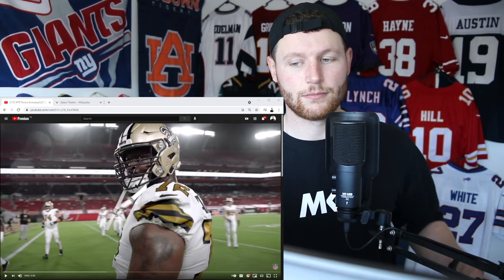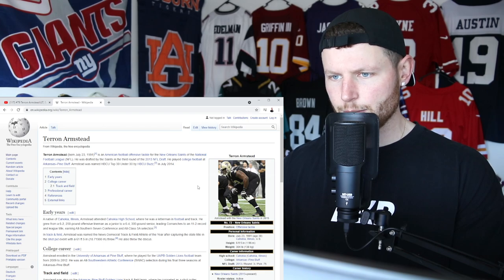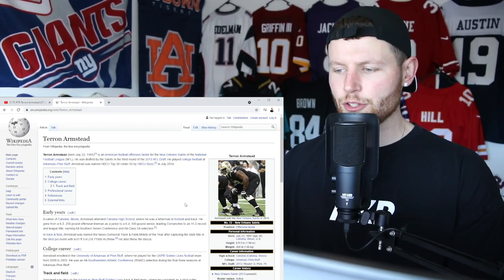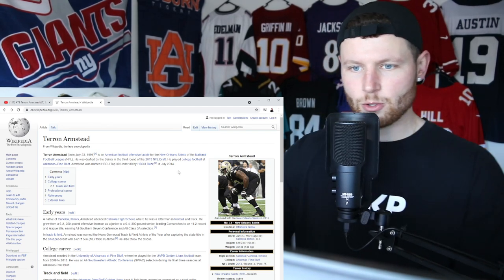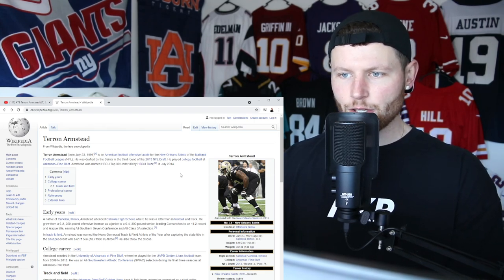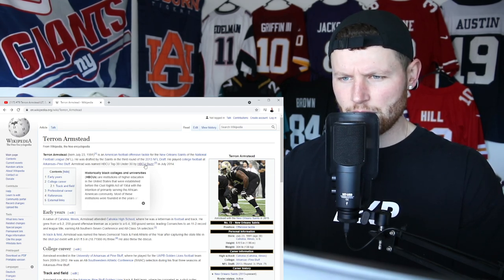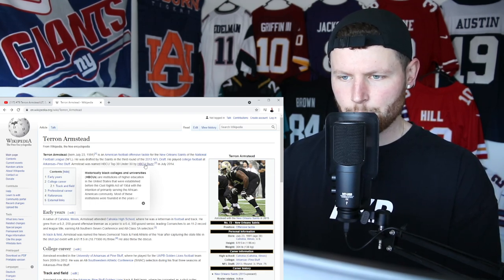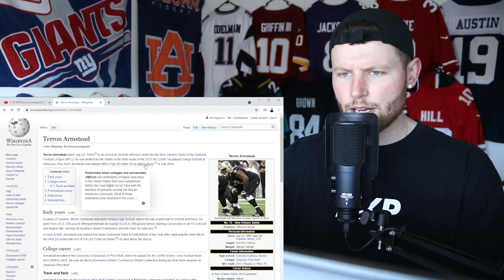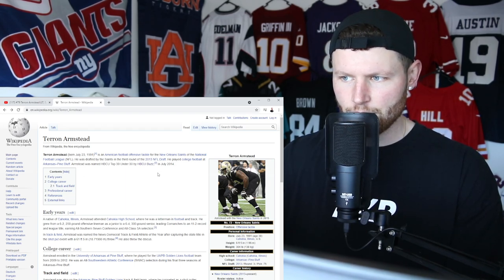I do want to look up his stats. Terran Armstead — it's a good thing I did. He's 6'5 and over 300 pounds, 30 years of age. He was picked up in round 3, pick number 75 in the 2013 NFL Draft. He played college football at Arkansas Pine Bluff and was named HBCU Top 30 Under 30 by HBCU Buzz — Historically Black Colleges and Universities — institutions established in the US before the Civil Rights Act of 1964.